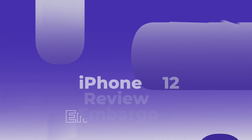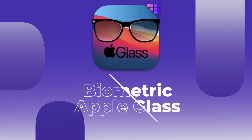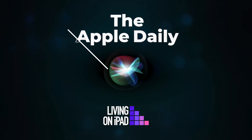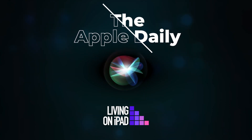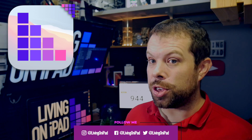On today's Apple Daily: iPhone reactions as embargo lifts, Adobe Illustrator for iPad is released, and Apple invents mind-boggling biomedical smart glasses. This is the Apple Daily. I'm David from Living on iPad, and I simplify Apple so that everything just works for you.